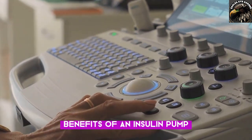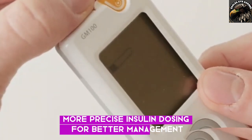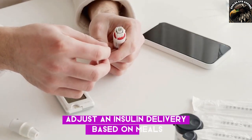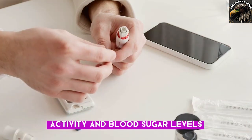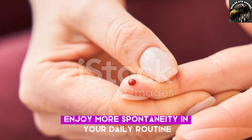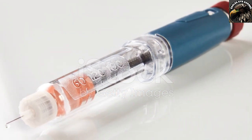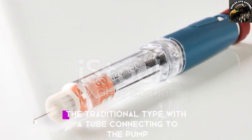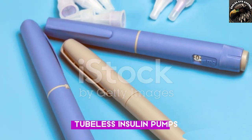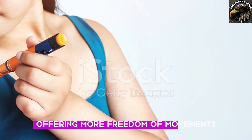Benefits of an insulin pump: improved blood sugar control through more precise insulin dosing, flexibility to adjust insulin delivery based on meals, activity, and blood sugar levels, and lifestyle freedom to enjoy more spontaneity in your daily routine. Types of insulin pumps include tubed insulin pumps — the traditional type with a tube connecting the pump to the cannula — and tubeless insulin pumps, which use newer technology that eliminates the tube, offering more freedom of movement.